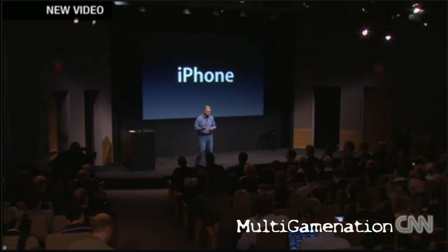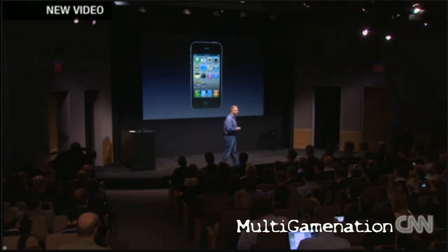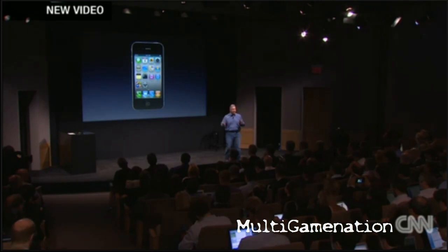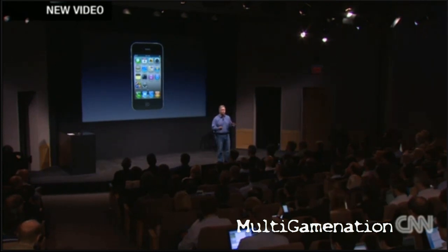iPhone — as you know, last year we introduced iPhone 4 and it's a breakthrough phone. Despite competitors trying really hard to copy it, they really haven't come close to anything nearly as good. It's got that beautiful retina display, glass front, all glass back, the revolutionary stainless steel bands that create the antenna system and make it the thinnest smartphone.